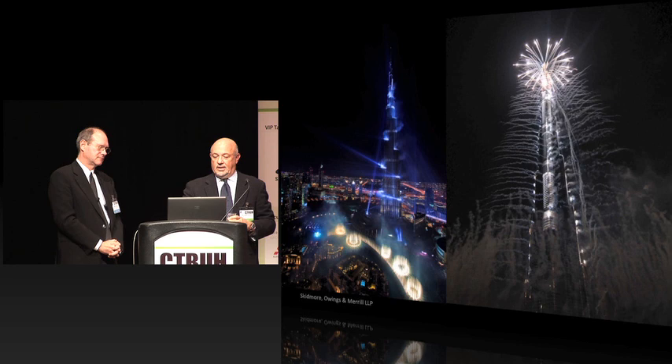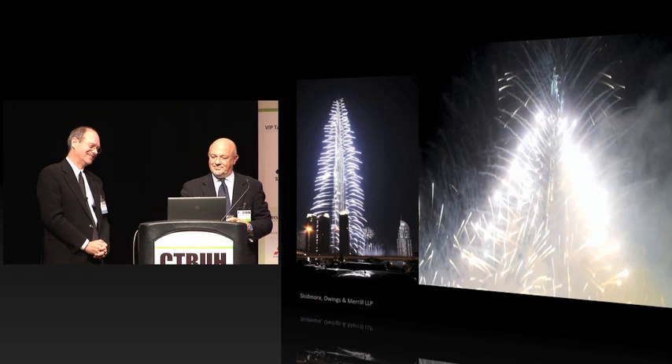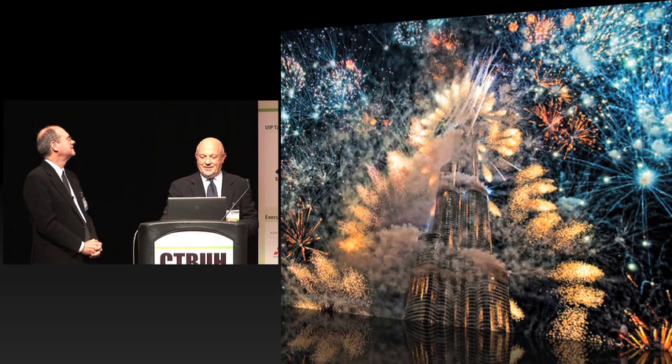For a minute there, having worked over six years on the project, I thought EMAAR was going to blow it up in 15 minutes. As a structural engineer, I was thinking this is not a good idea. It was crazy.